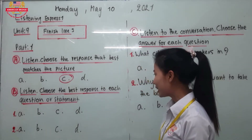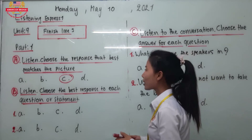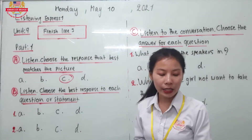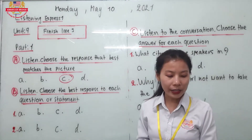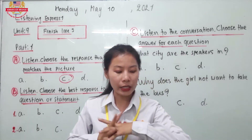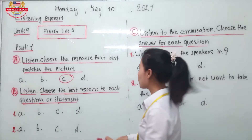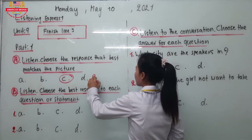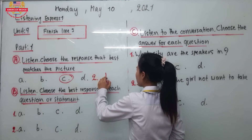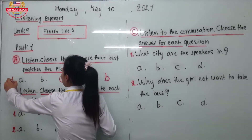So what is letter B? For number 2 the answer is letter B. I'm sorry because I didn't write all the options for number 2 on screen, but number 2 is letter B. And number 1 is letter C.